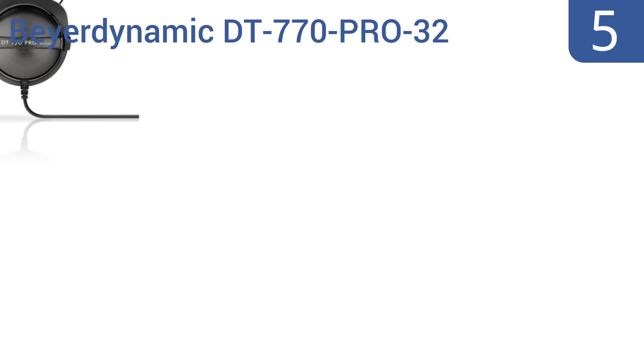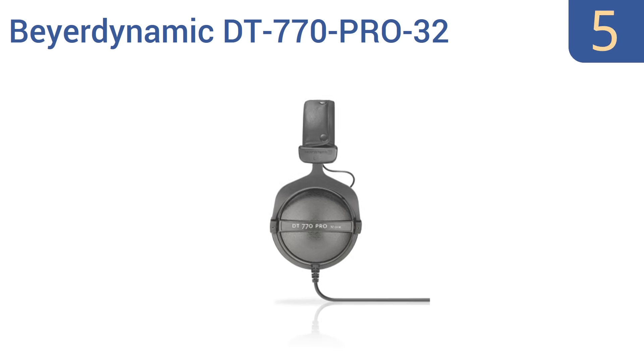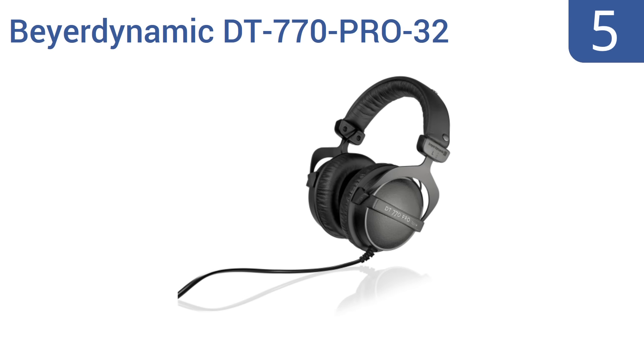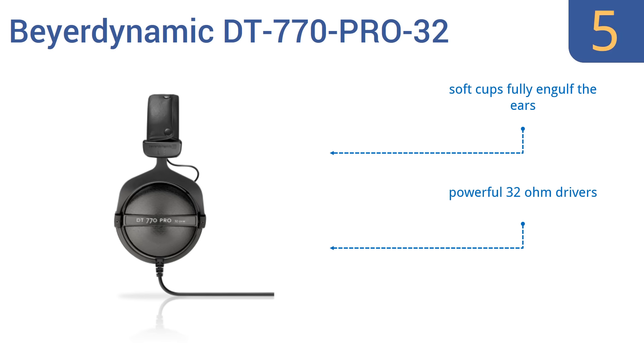Moving up our list at number 5. Featuring base reflex technology and cutting-edge drivers, the Beyerdynamic DT770 Pro 32 are a benchmark for professionals who require optimal sound quality. They come with a generous single-sided 5.2-foot cable, soft cups that fully engulf the ears, and powerful 32-ohm drivers. They're great for studio, theater, and game use.